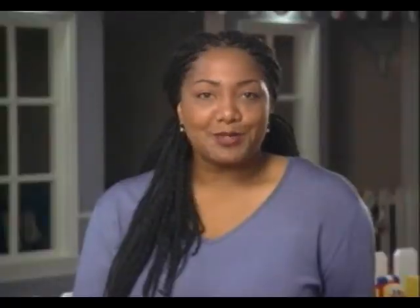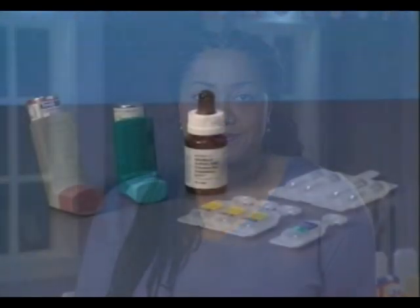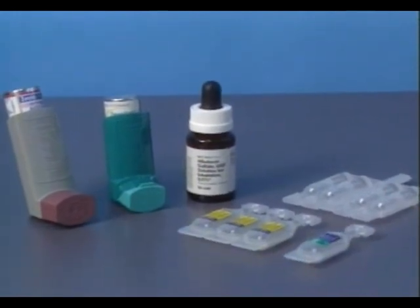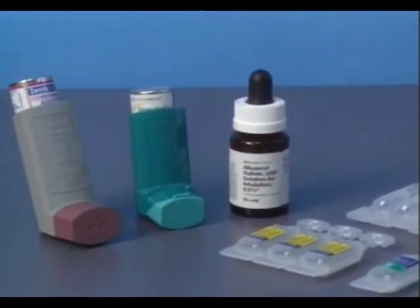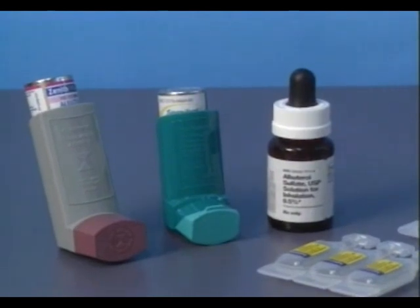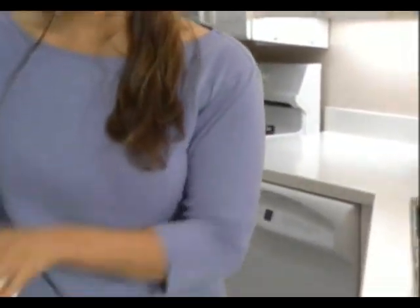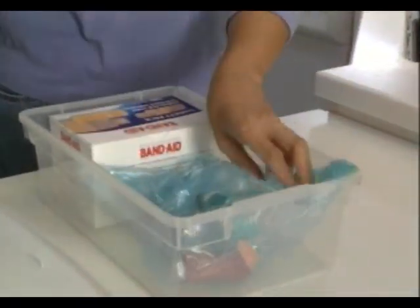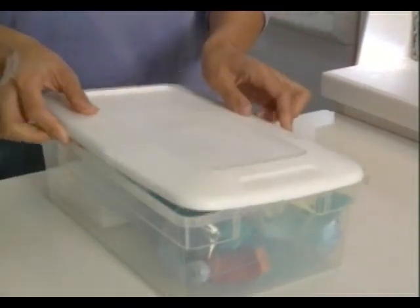Another important point to make is the proper storage of all medications. Store inhalers and liquid nebulizer medication at room temperature. These types of medications should not be refrigerated, as doing so can make the medication unstable. If these medications must be transported away from the child care home or facility due to field trips, care must be taken to keep them at room temperature. Be careful not to leave these types of medications in the car, as extreme temperatures can cause the medication to become ineffective.